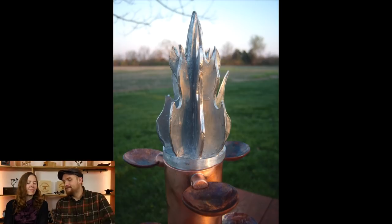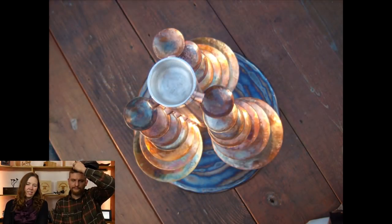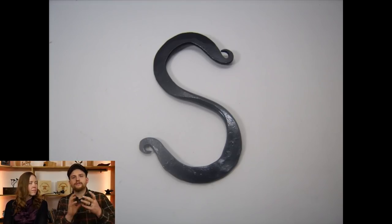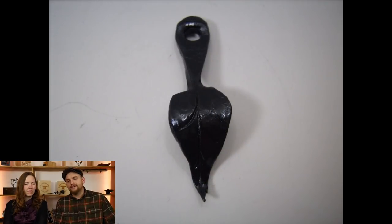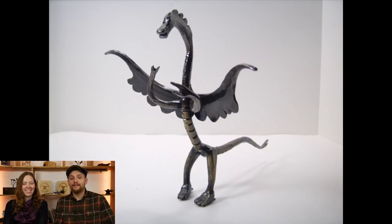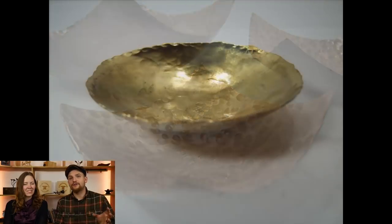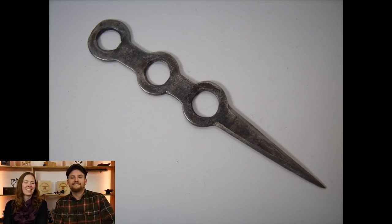That was an interesting job — a geode display, hence all the bowls meant for displaying things. It had a stainless steel base with two different bases and all the pieces broke down and came apart so they could be shipped. Then there's a little dragon — that was literally just me playing around in the shop one day. I started with the dragon head and just kept going from there.